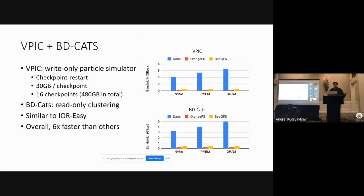Those previous evaluations were all simple stress tests. What about real applications? We chose two real applications: VPIC and BDCats. VPIC is a write-only particle simulator which performs a checkpoint-restart workload — it does 30 gigabytes of I/O per checkpoint and 16 total checkpoints, resulting in 480 gigabytes in total. BDCats is a particle clustering algorithm which takes the output of VPIC and performs k-means on that workload. This workload is in a similar vein to IOR easy and resulted in a similar output: a six times performance improvement.